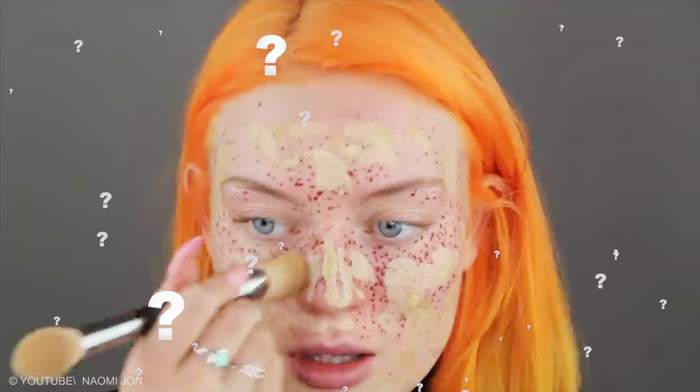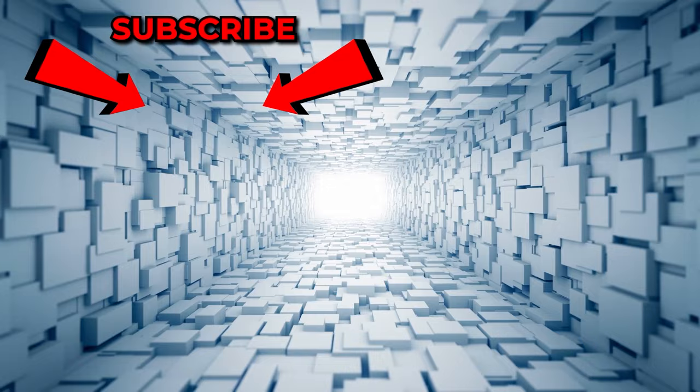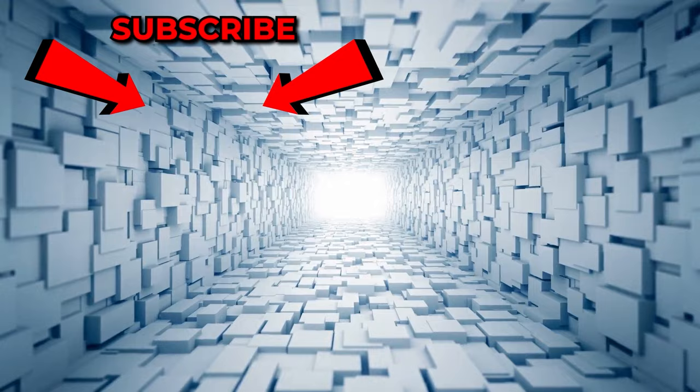Which is the worst tutorial fail? Have you tried any of these before? Share your thoughts in the comment section below. If you enjoyed it, be sure to give us a big thumbs up and leave us some love in the comments. To keep up to date with all of our awesome videos, be sure to hit subscribe and turn your notifications on to never miss a thing. Until next time, do take care of yourself. Thank you.